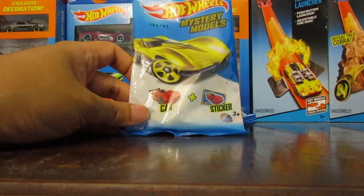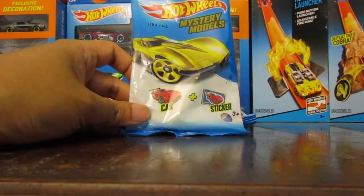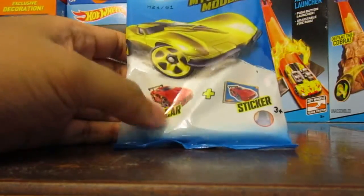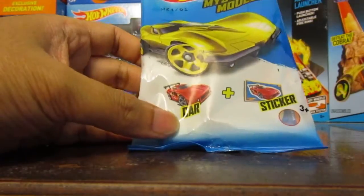Hey everyone! Walmart has some new mystery models for 2015. I'm going to show you four of them today. Right now this seems to be the first batch. I don't know if there'll be a second one — there was no second batch last year, but if there is, that's fine.